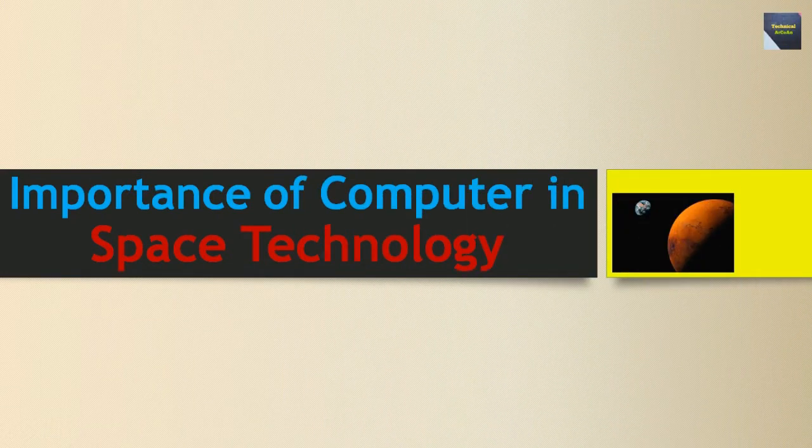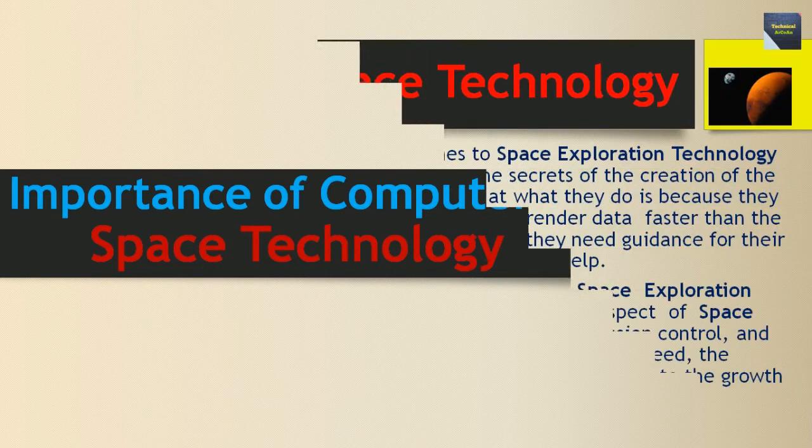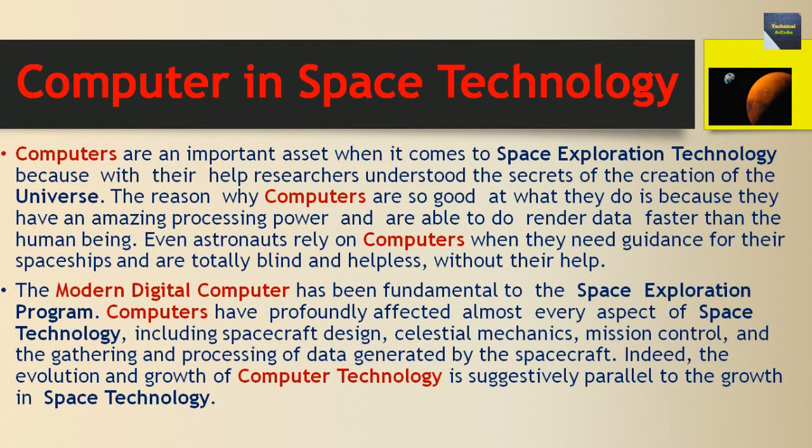Today I will discuss the topic: importance of computers in space technology. Computers are an important asset when it comes to space exploration technology, because with their help researchers understood the secrets of the creation of the universe. The reason why computers are so good at what they do is because they have amazing processing power and are able to render data faster than human beings. Even astronauts rely on computers when they need guidance for their spaceships, and are totally blind and helpless without their help.